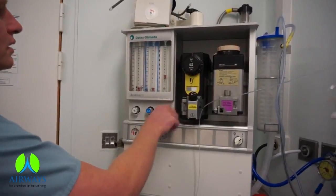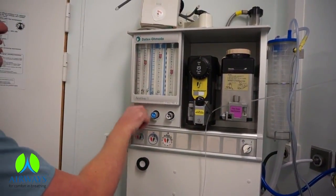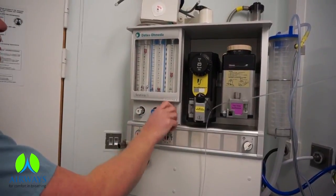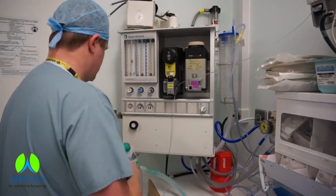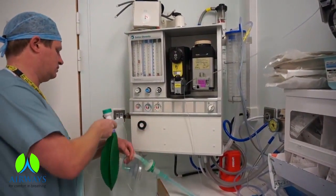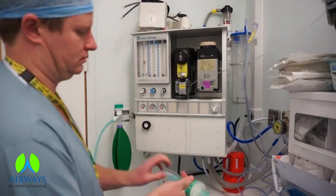Connect the reservoir tube to the common fresh gas outlet. Test the flow meters for smooth operation. Check and adjust the system. Keep the APL valve in the fully open position.